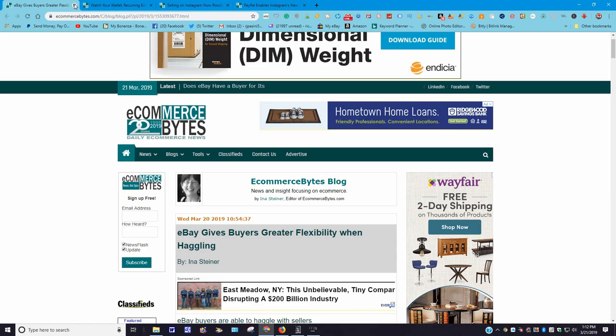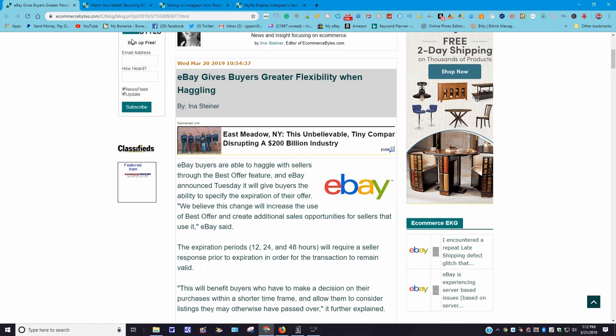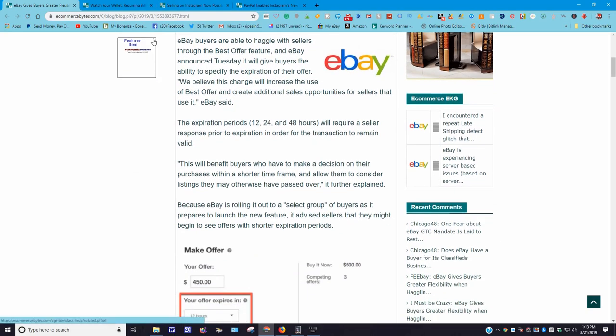eBay gives buyers greater flexibility when haggling. This came out March 20th, 2019. I like this one. It goes on to say eBay buyers are able to haggle with sellers through the best offer feature, and eBay announced Tuesday it will give buyers the ability to specify the expiration of their offer. eBay said the expiration periods of 12, 24, and 48 hours will require a seller response prior to the expiration in order for the transaction to remain valid. This will benefit buyers to help them make a decision on their purchases within a shorter timeframe and allow them to consider listings they would otherwise have passed over.